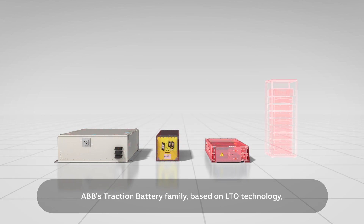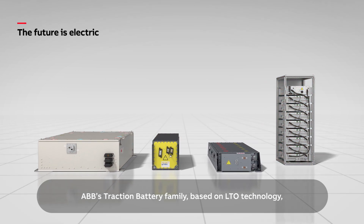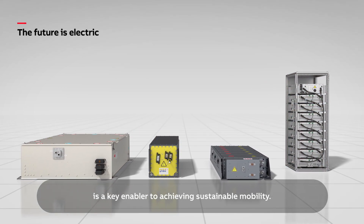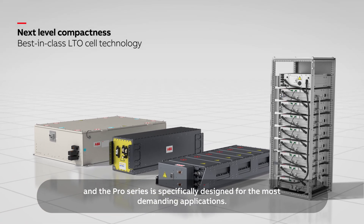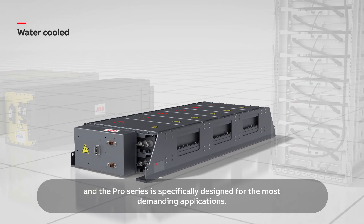ABB's traction battery family, based on LTO technology, is a key enabler to achieve sustainable mobility. The Pro Series is specifically designed for the most demanding applications.